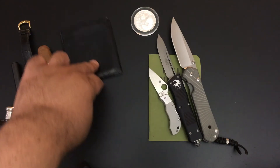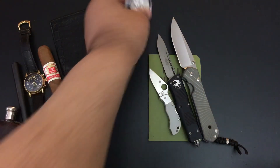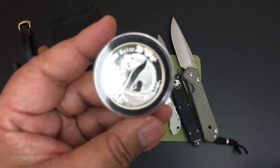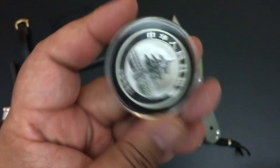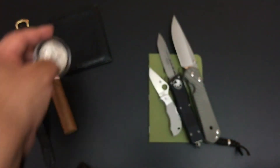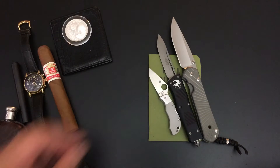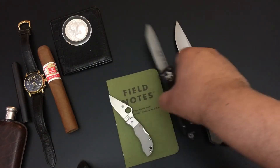One of my vintage thin Coach wallets - actually it can get big, I just keep it thin. I have a couple of them. The coin today is the 1993 Chinese panda coin that I have in my pocket for good luck.